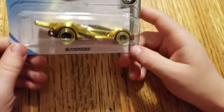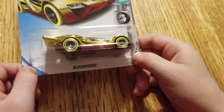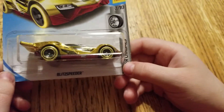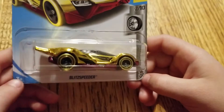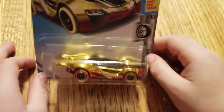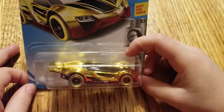Moxie actually picked this out at the dollar store, just randomly. She wasn't even looking for a treasure hunt. She just liked that it was nice and shiny, and it looked cool. That's just what you look for when you're on a treasure hunt car.